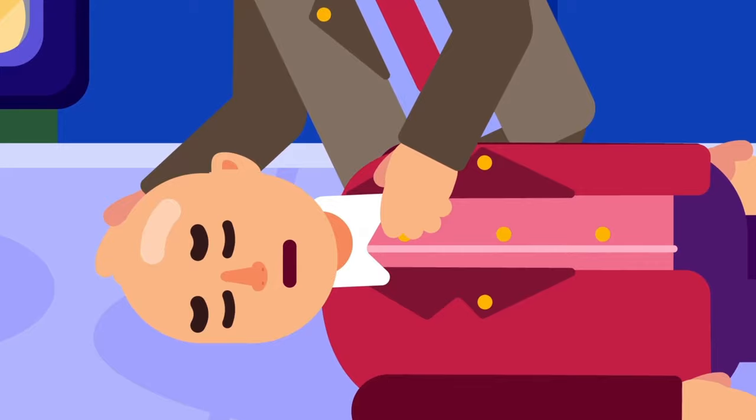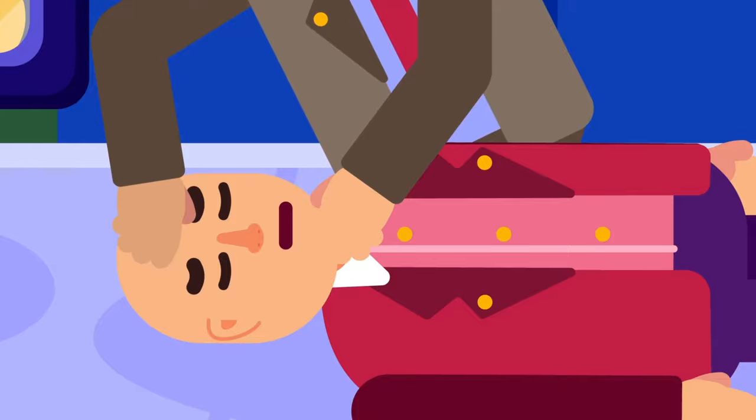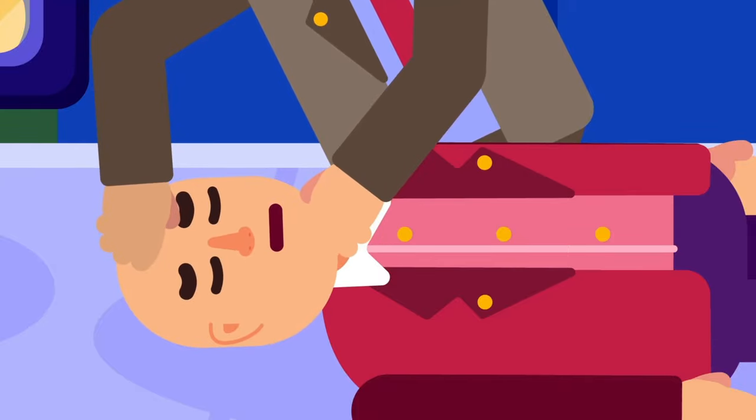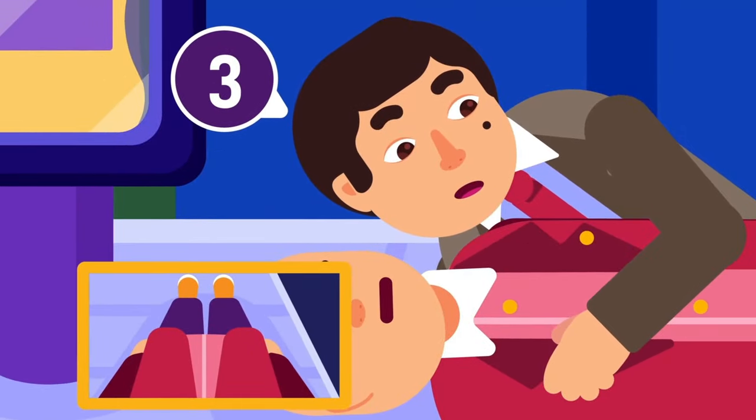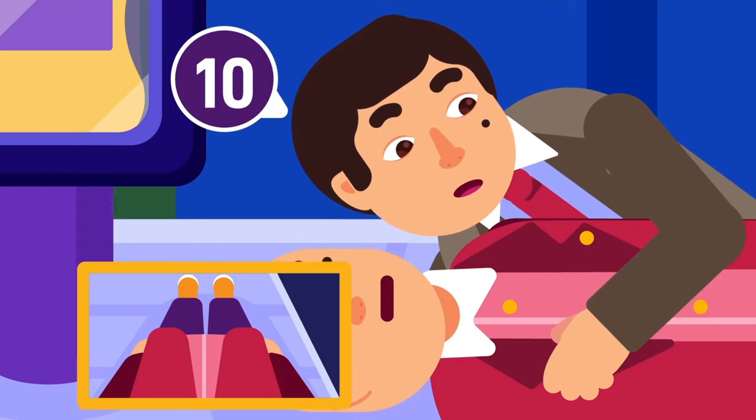If he does not respond, put your hand on his forehead and another on his chin. Adjust your hand so his head tilts backwards and the airways become clear. Then, look with your eyes, listen with your ears, and feel with your skin whether he is breathing or not, for 10 seconds at most.